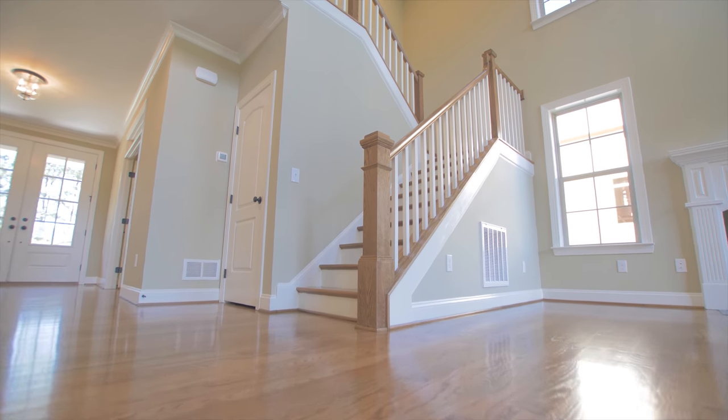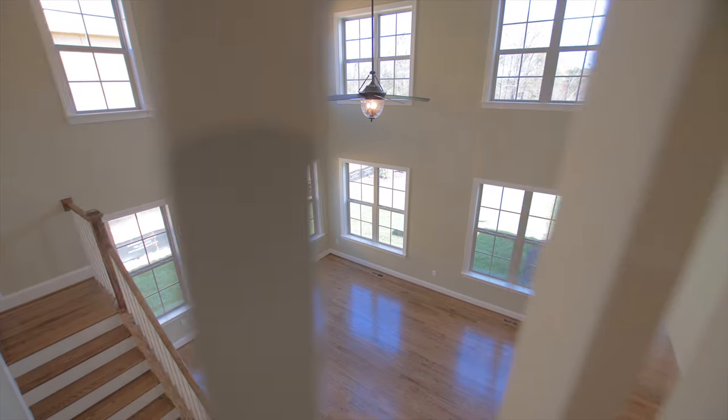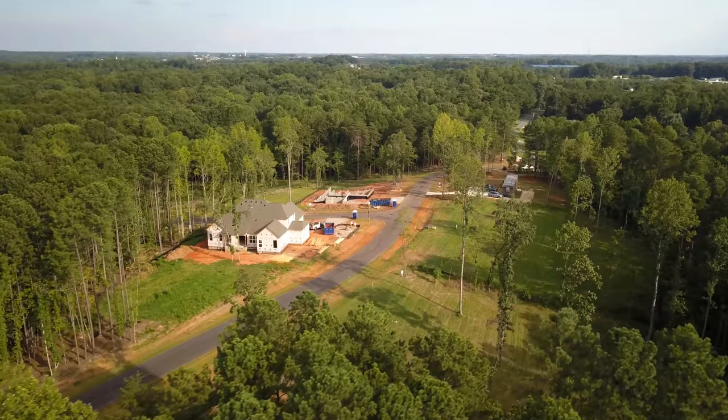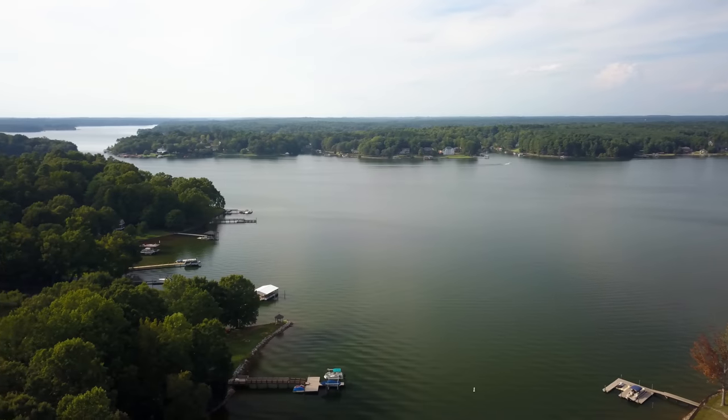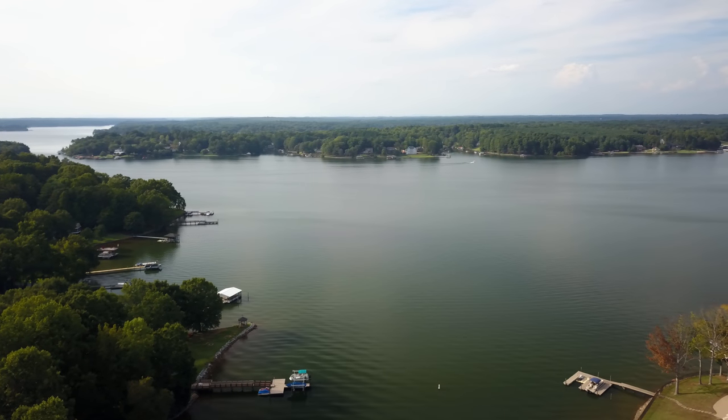Generations of buyers have chosen a Niblock home over and over again. Energy Star certified and the recipient of the prestigious Diamond Builder Award, our commitment to quality is at the forefront of every home we build.